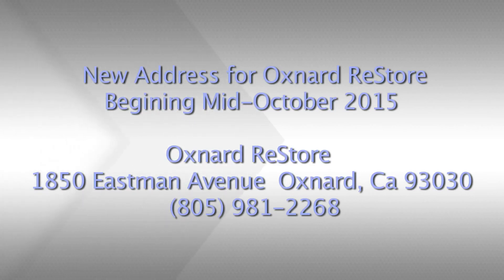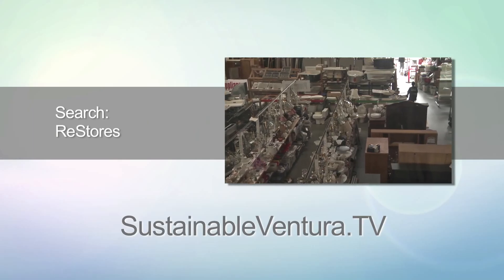From our CME store we pick up in the East County. So you can call the ReStore, schedule a pickup and we'll come right to your home. For more information on this segment, visit SustainableVentura.tv and search ReStores.